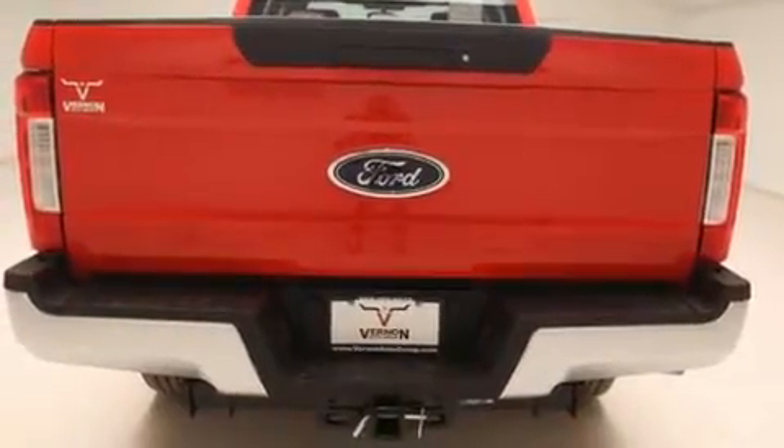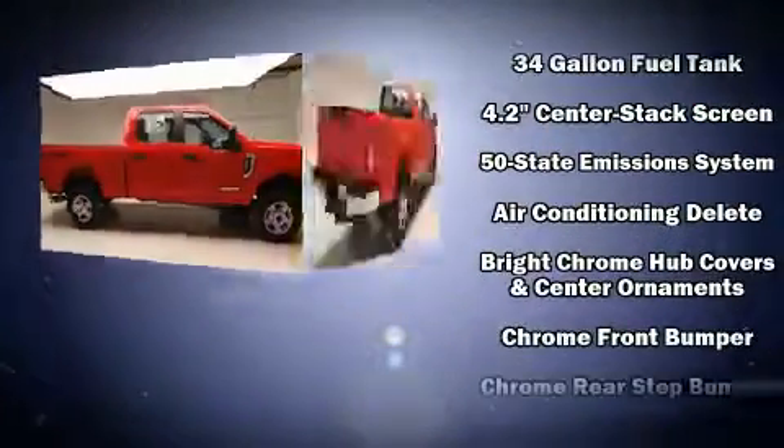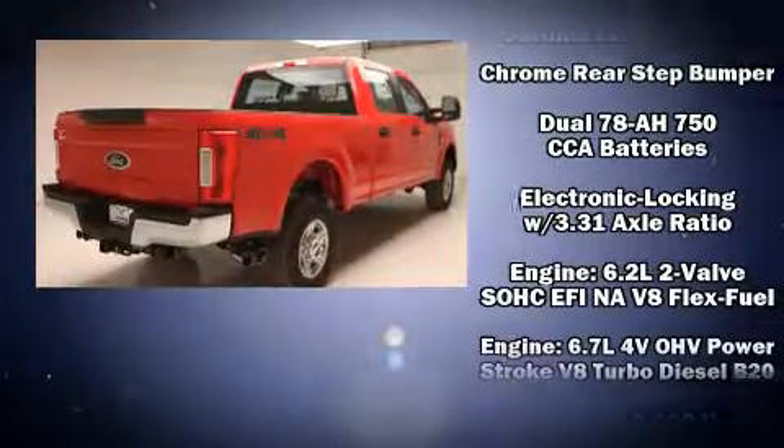It distinguishes itself from the competition with features such as a tachometer, variably intermittent wipers, a rear-step bumper, a trailer hitch, and much more.